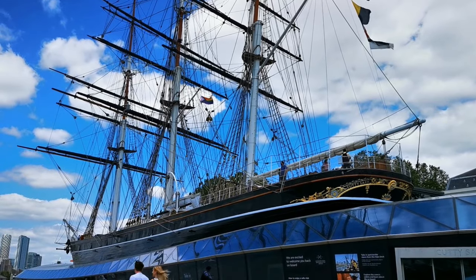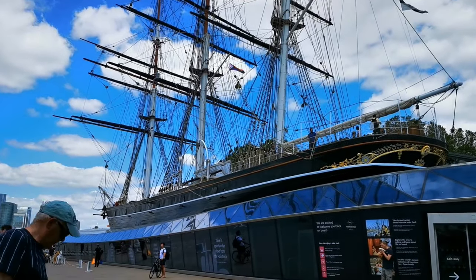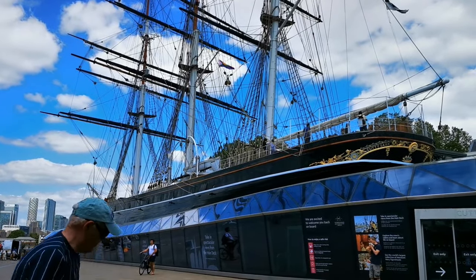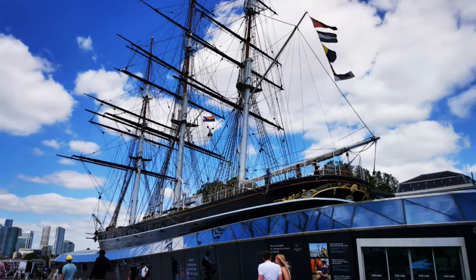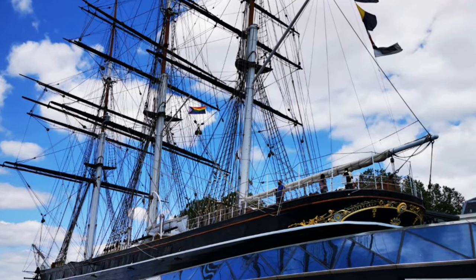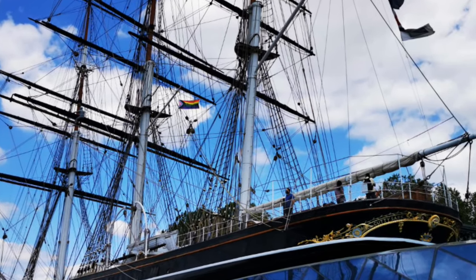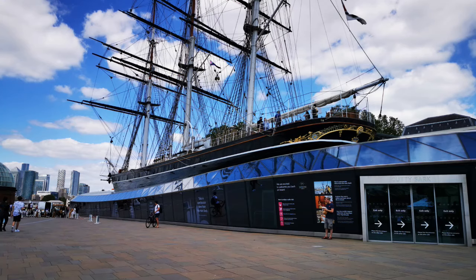The Cutty Sark was one of the fastest ships transporting goods. After its transportation years, it is now available to explore. You can learn more about the goods transported between Britain, China, and Australia. After a severe fire in 2007, the Cutty Sark went under renovation work to restore it to its former glory.